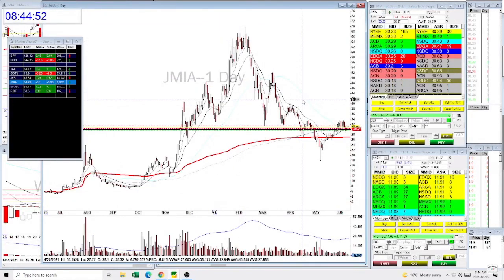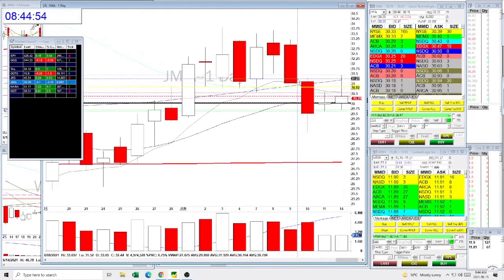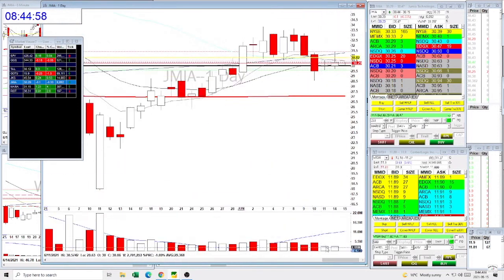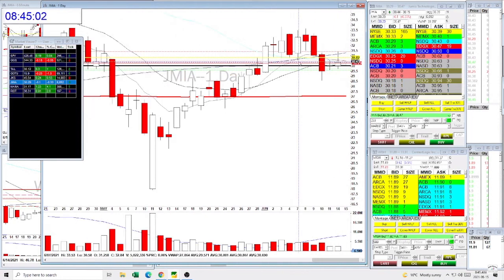This is again on the same level which we discussed yesterday — under $30 it could be a good potential shot. Yesterday it was low volume, so no one was interested in buying this stock right now.